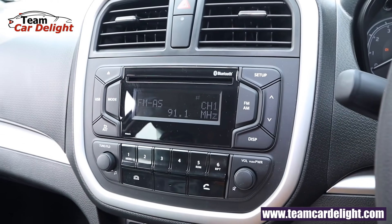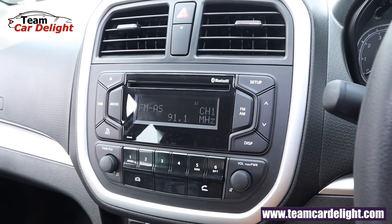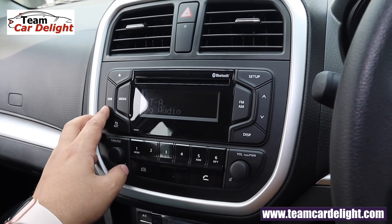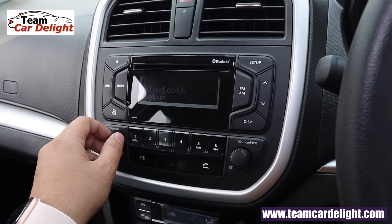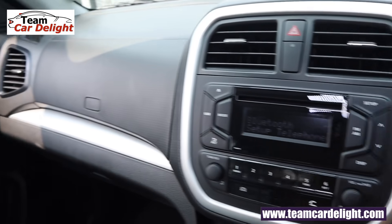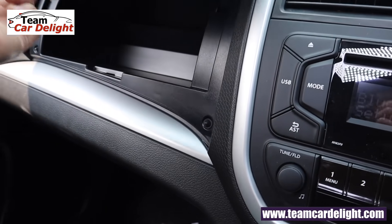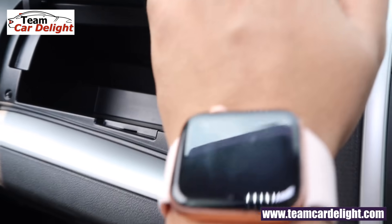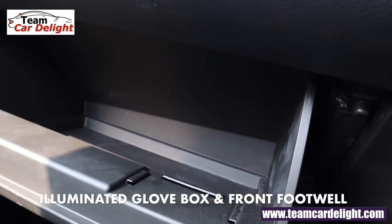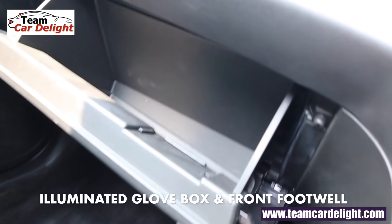This is the infotainment system — we get an audio system with LCD display supporting CD, Bluetooth, USB, AUX, and radio. Along with that we get 4 speakers and a remote control as well. The upper glove box is not cooled in this variant. The lower glove box comes with a card holder and it is illuminated in this trim.